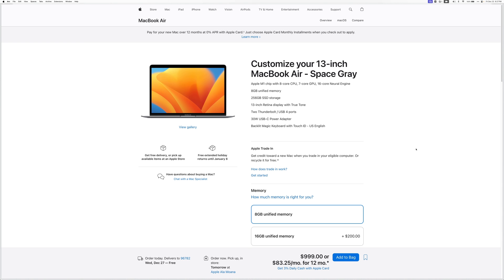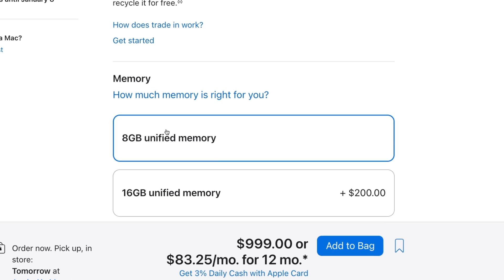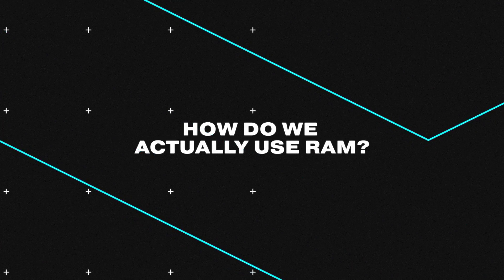But base MacBook Pros are still being sold with 8GB of RAM and that has some people fired up. But really, what is the real-life usage and advantages of more RAM before you upgrade?